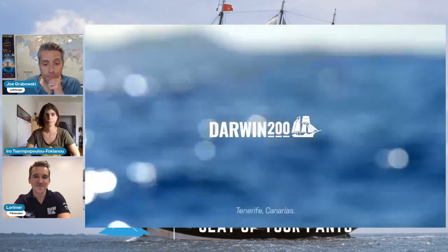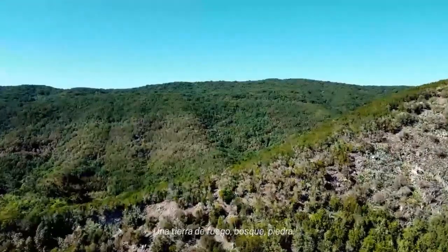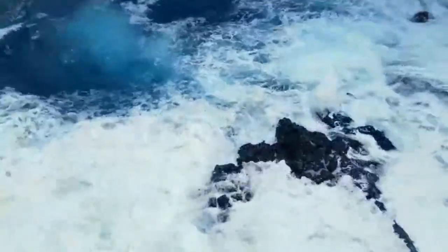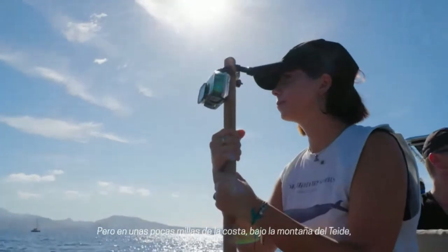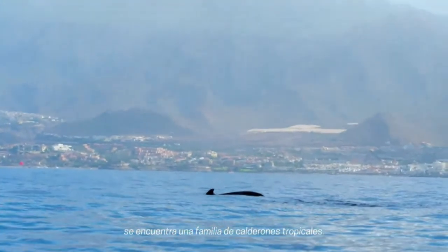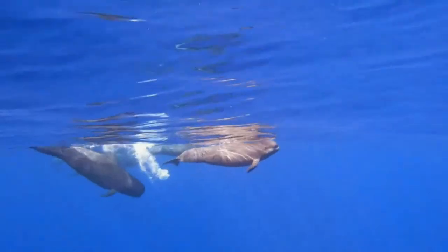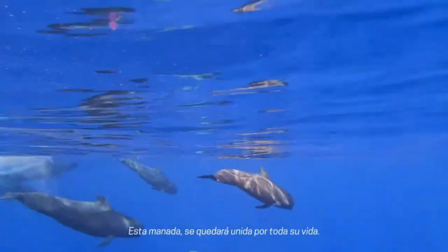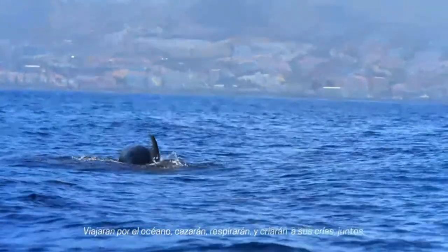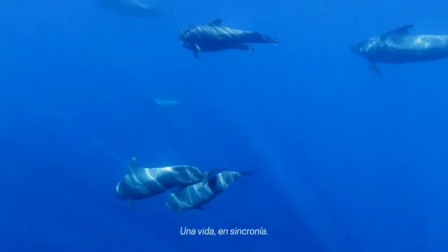Tenerife, Canary Islands. A land of fire, forests, rocks. But a few miles offshore, under the Teide mountain, a family of pilot whales can be found. They have been swimming together in this area for decades. This pod will stay together for their whole life. They will travel the ocean, hunt, breathe, and raise their young together — a life in synchrony.